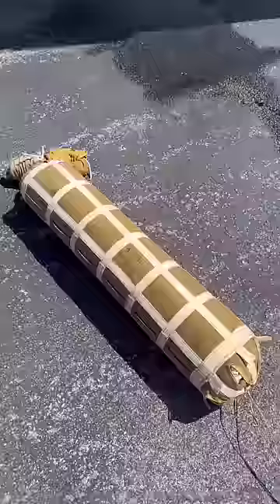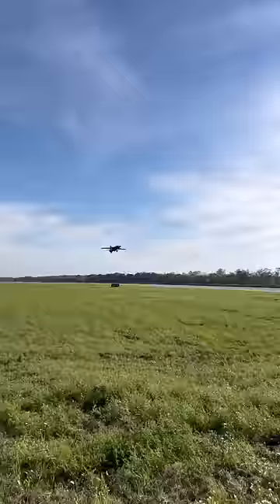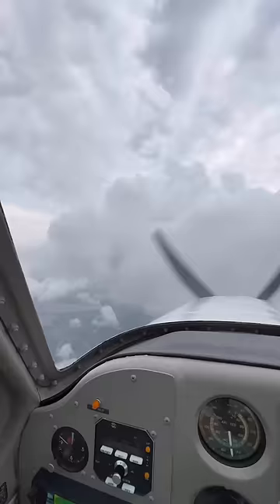I grabbed another drag chute out of the Bonanza and we threw it into the MiG. We filled it with dino juice and then this happened. I then hit some awful weather, but despite my best efforts, I made it to the next stop in one piece.